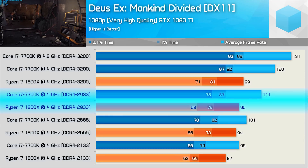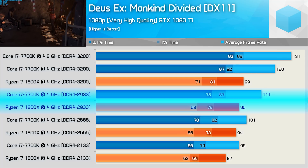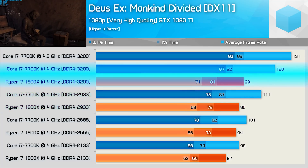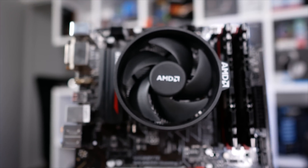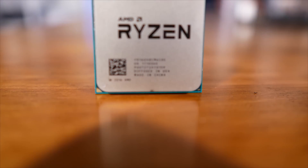Now the point isn't to make Ryzen 7 look bad. In fact, given the choice of the Core i7-7700K or the Ryzen 7 1700, I would go with Ryzen every time. Instead, the point of all this Ryzen testing from day one has been to try and learn what the strengths and weaknesses of this new processor architecture are — how it works and what the consumer can do to get the most out of their setup.